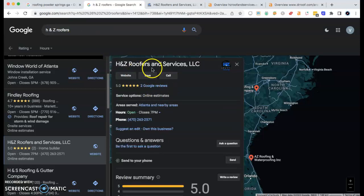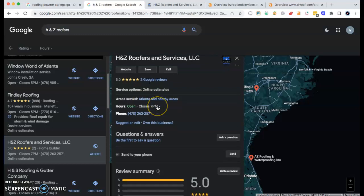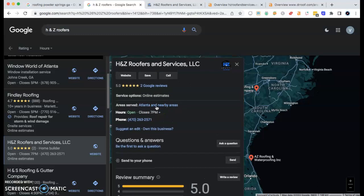However, this Google Business Profile says Atlanta and nearby areas. So you might want to change this. You're going to need to change this to the area where you are located first — your number one area, which is Powder Springs, that is listed across the Better Business Bureau, et cetera.